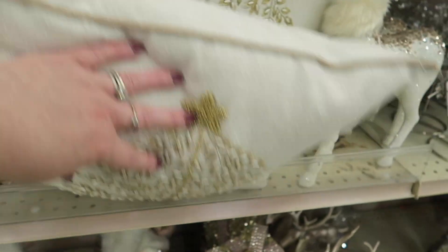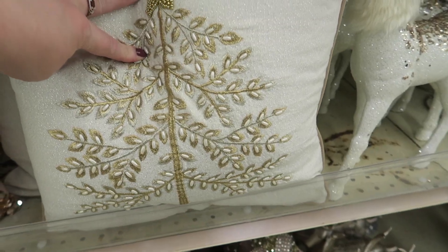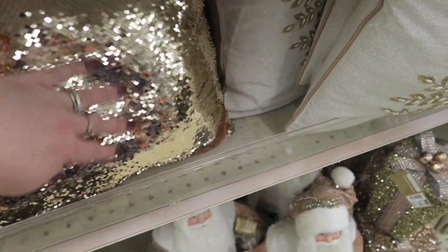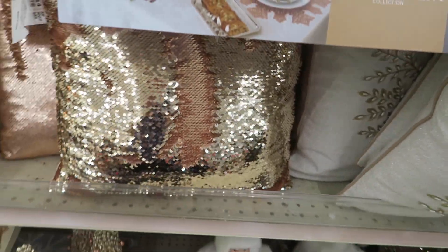And they have more pillows — that's an adorable pillow. And then here's one of those flippy sequins pillows, they're $14.